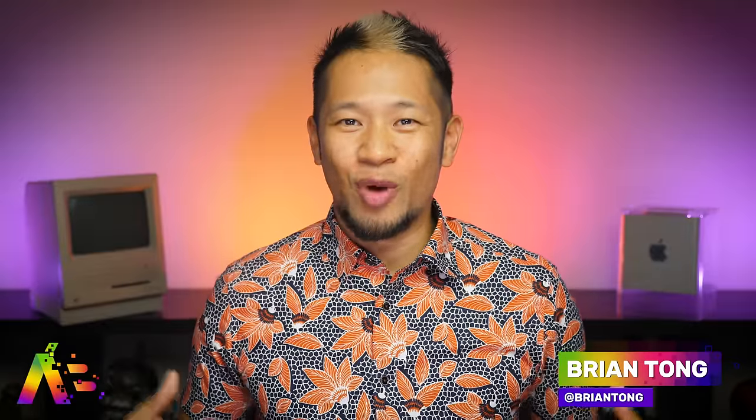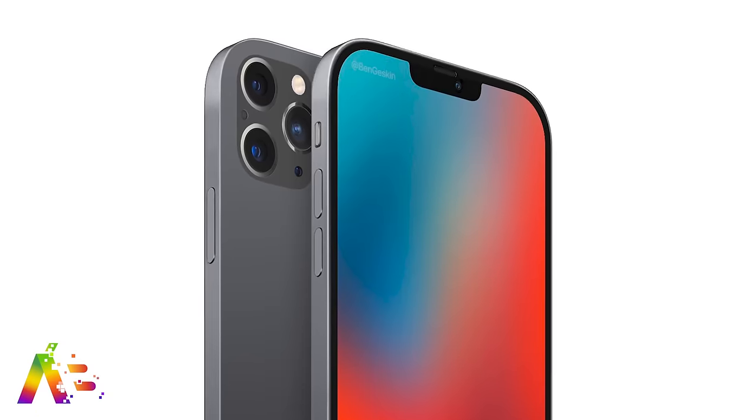What's going on? Brian Tong here and welcome to the Apple Bits for everything good and bad inside the world of Apple. Last week we talked about what the iPhone 12 Pro could look like, but we've got some new reports and details for the entire family of 2020 iPhones.